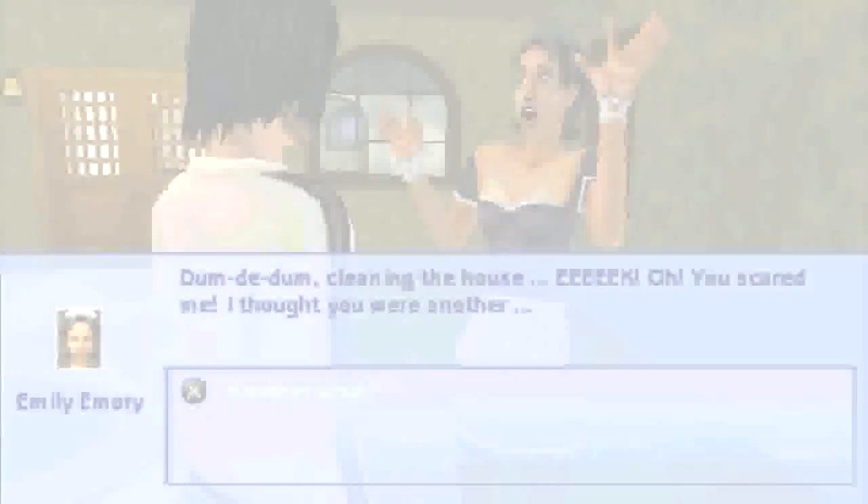Previously on The Sims 2 PSP: we get amazed and I can see dead people. Now back to our regularly scheduled programming of a let's play.